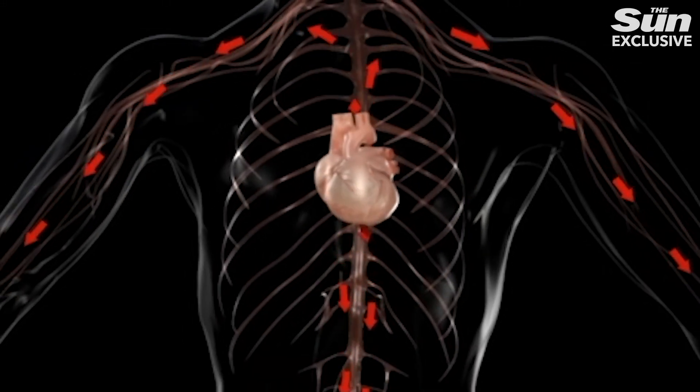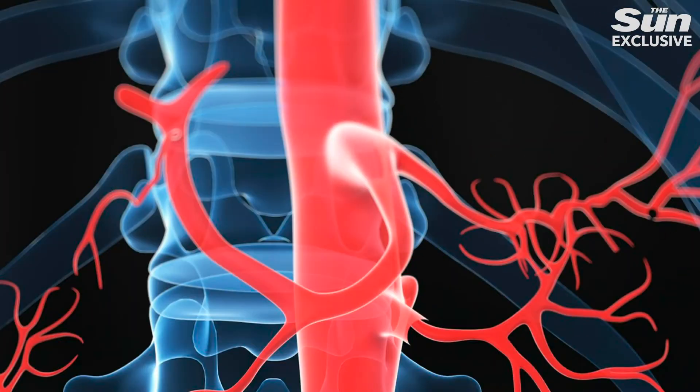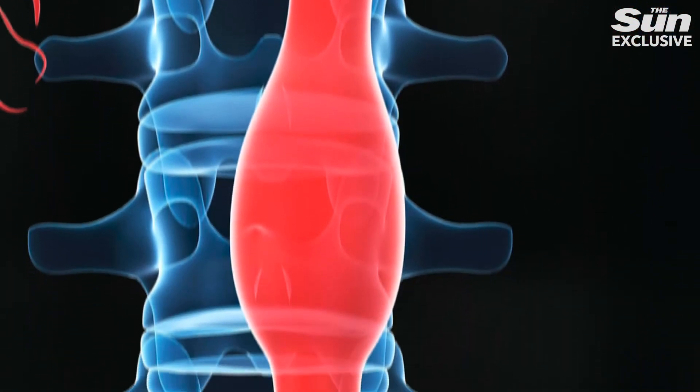Your heart is the most important muscle you have, pumping blood around the body via a network of blood vessels. The biggest, the aorta, is a tough workhorse, but at times it can weaken and bulge, causing what's known as an aortic aneurysm.